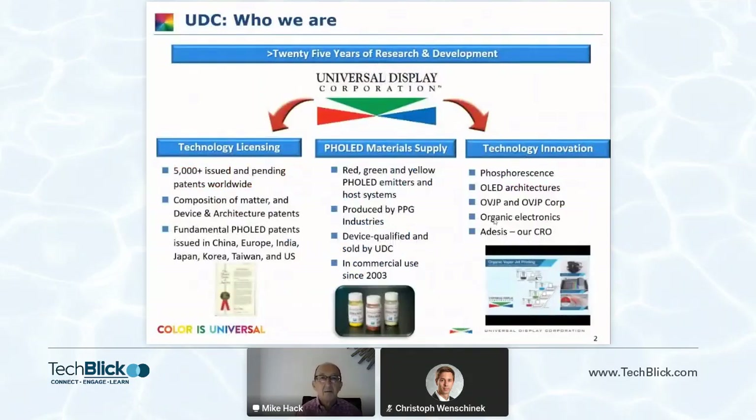A bit about who we are. Most of you are familiar with UDC, Universal Display Corporation by now. We've been developing, researching, and commercializing technologies pretty much totally focused on the OLED area for over 25 years now, since the mid-90s. We've got many technologies that we've licensed and acquired, working with Steve Forrest and Mark Thompson from Princeton and now Michigan and University of Southern California to build up our technology base. These patents are issued worldwide.